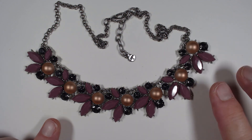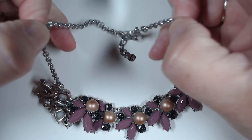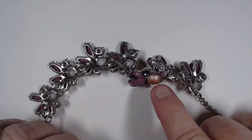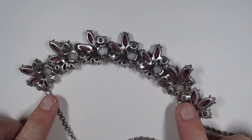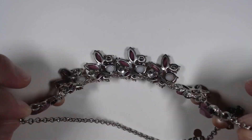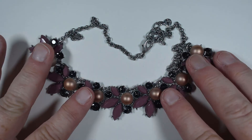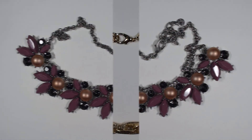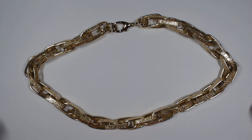This next piece is by Loft - it is a statement piece with acrylic stations and a faux pearl. Turn it over - it has very nice construction. It's by Loft and it doesn't look like it's been worn, so I think somebody will really enjoy that piece.